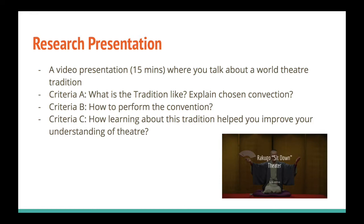Criteria B is about how to perform that convention. You talk about how you learned to perform your chosen convention and you also present it — you take a traditional text from this type of theatre and you perform it. In Criteria C, you talk about how learning about this tradition helped you improve your understanding of theatre and world theatre, and how it helped you improve yourself as an actor.